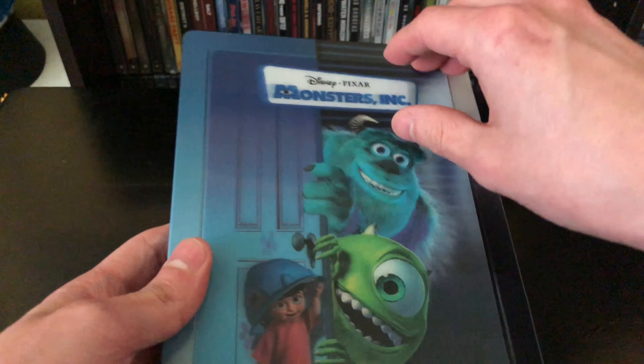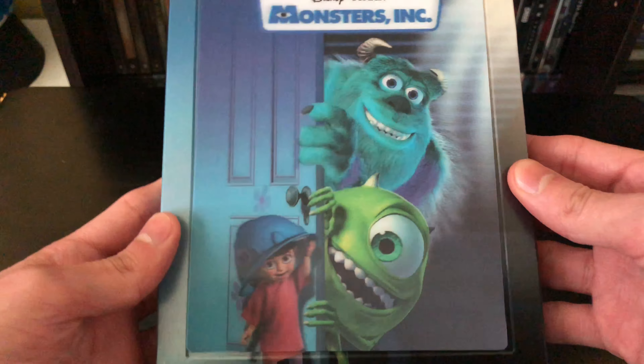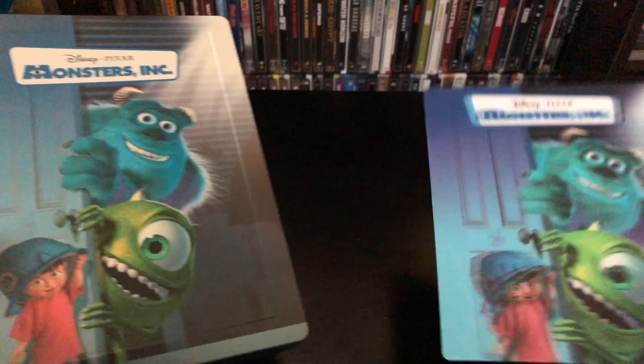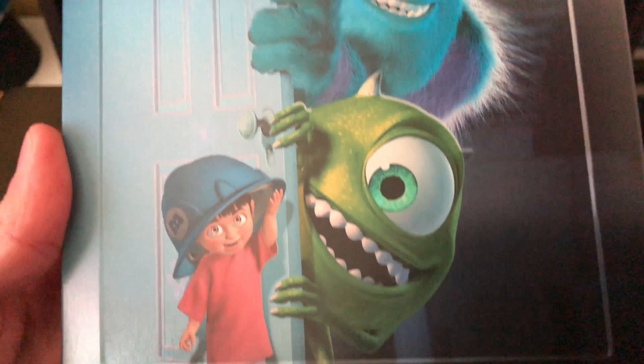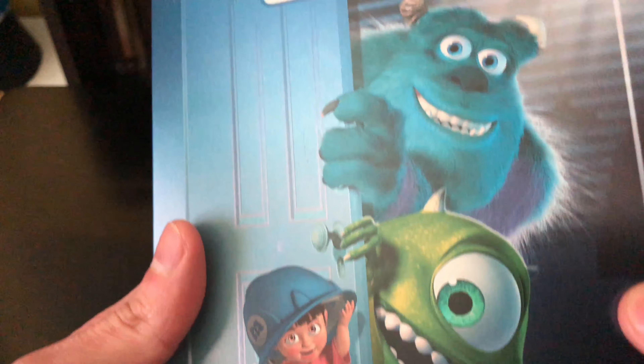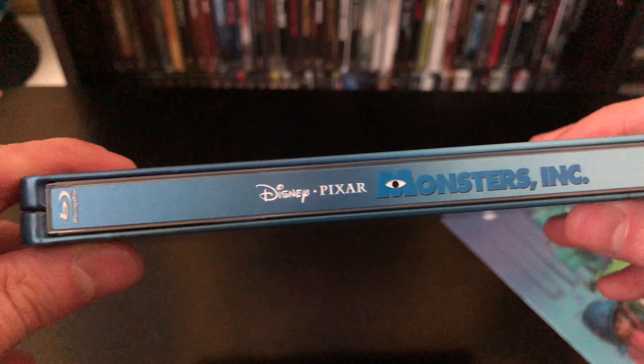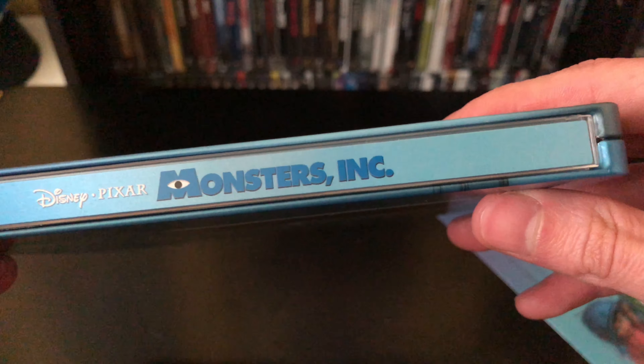Here's the 3D part — you got Boo, Mike, and Sully right there. Not bad, pretty cool. You can just slide this right off the front of the steelbook. It's a matte finish, nice. I like the eyes — look at those eyes, beautiful colors, really nice.